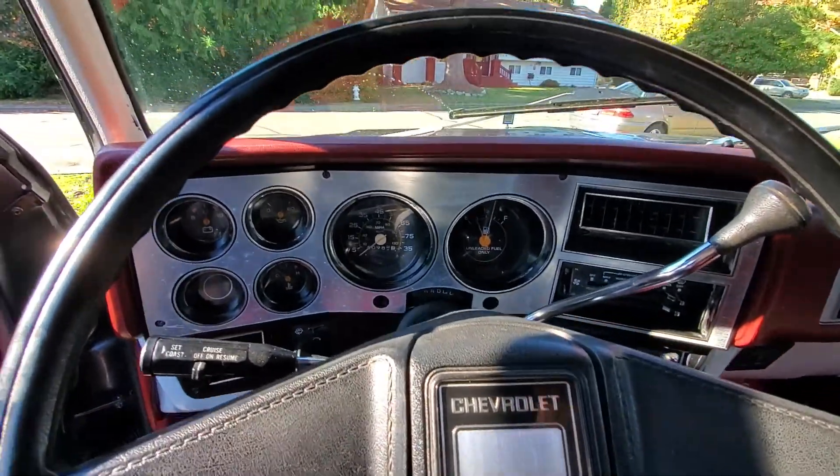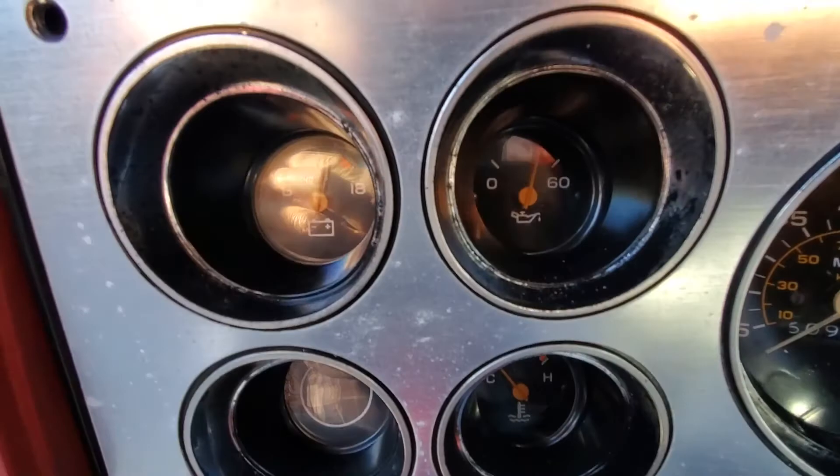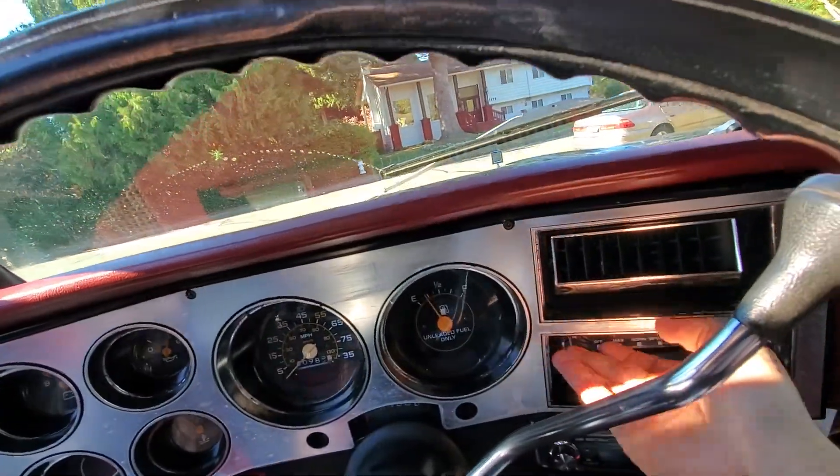I'm just going to start it up real quick. The truck runs really well, all the gauges work. The heater works — you can hear that.